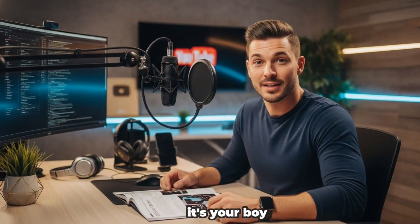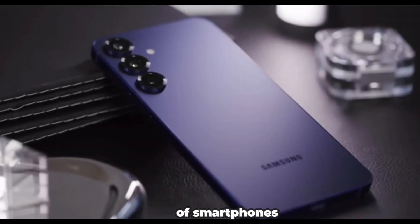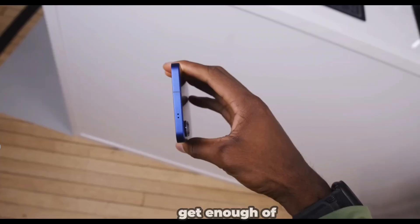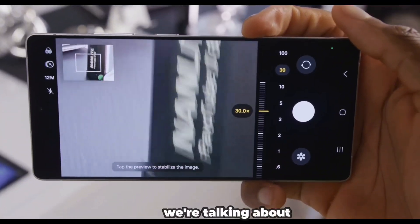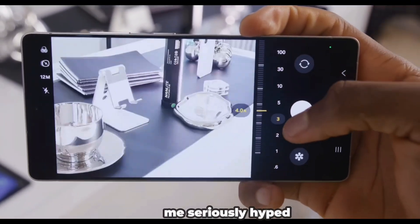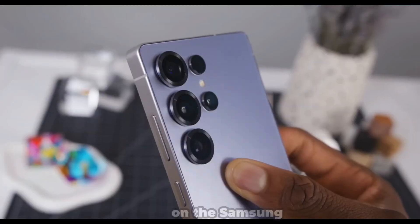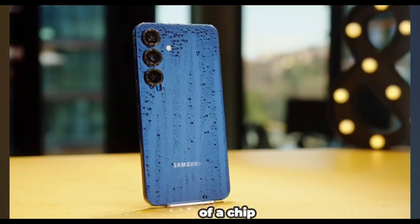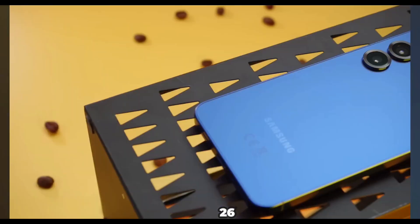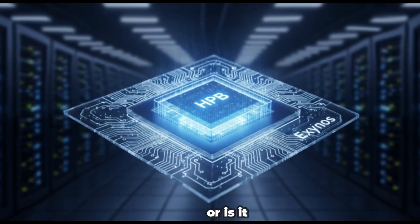Yo what's up tech squad, it's your boy back at it again, diving deep into the wild world of smartphones. If you're like me and can't get enough of Samsung's Galaxy S series, buckle up, because today we're talking about something that's got me seriously hyped and a little skeptical too. We're breaking down the latest buzz on the Samsung Galaxy S26 series and this beast of a chip called the Exynos 2600. Is Samsung finally nailing their in-house chip game or is it another rollercoaster?